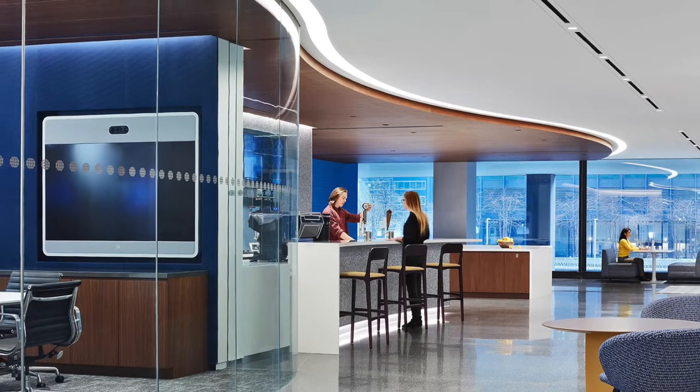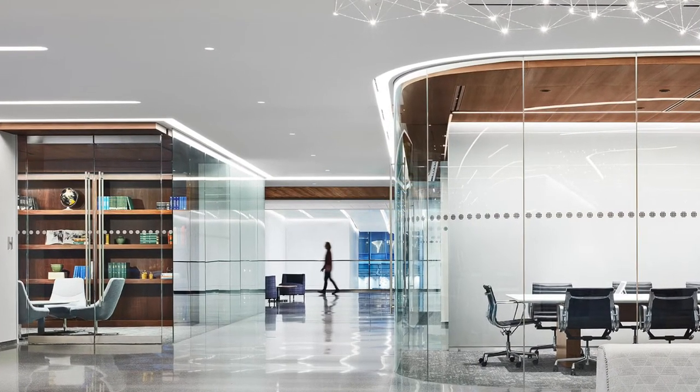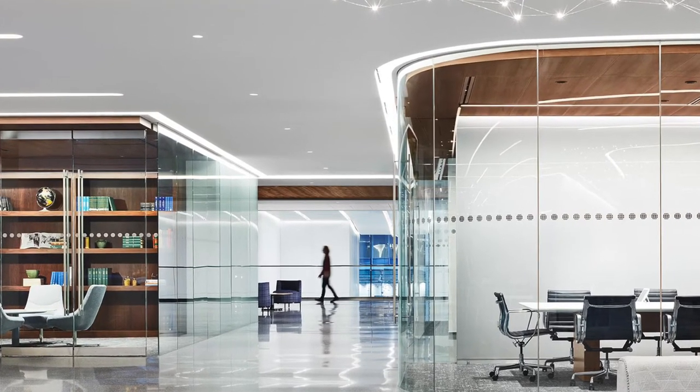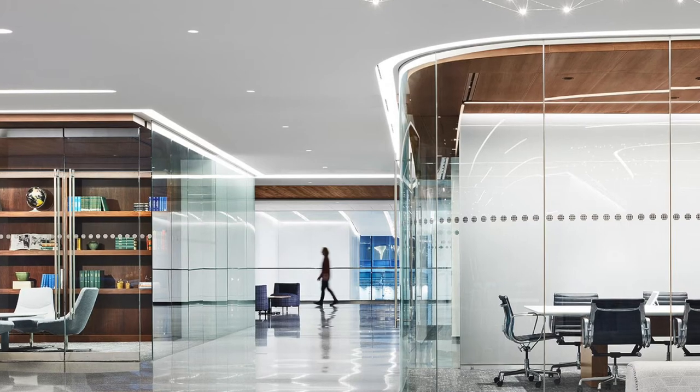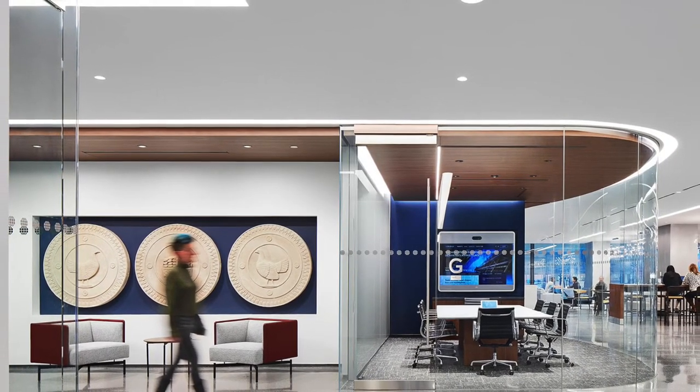Visual clarity is achieved through broad general lighting rated at 3,500 Kelvin and 97 CRI. Undulating coves delineate the curvilinear shape of the wood ceiling, while hidden coves inside the meeting rooms accentuate the upholstered walls in the client's iconic blue.